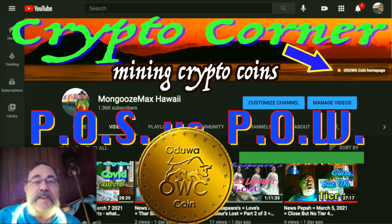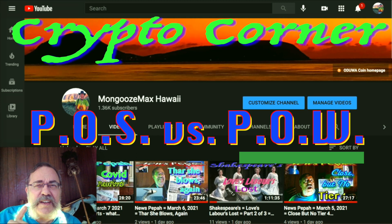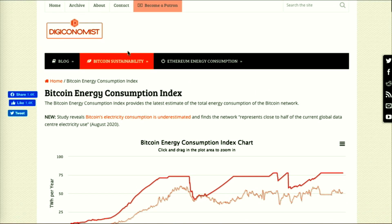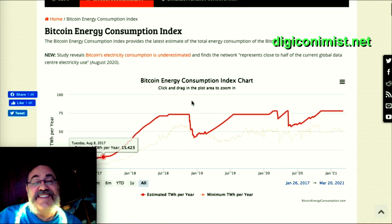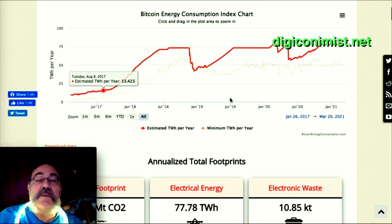How much energy can be translated into value for Bitcoin? Let's take a look. I have some research posted up here — one site called Digiconomist at digiconomist.net. Looking at their Bitcoin Energy Consumption Index chart, here are some annual figures.